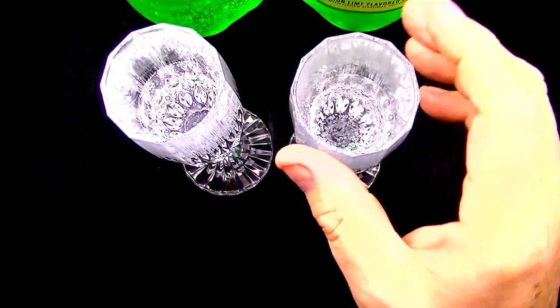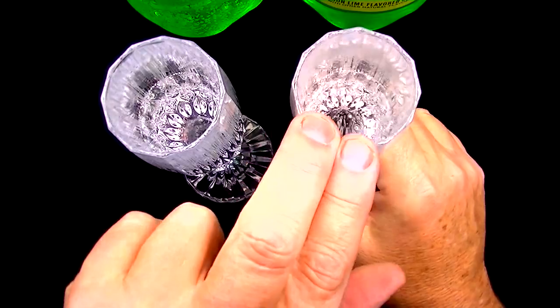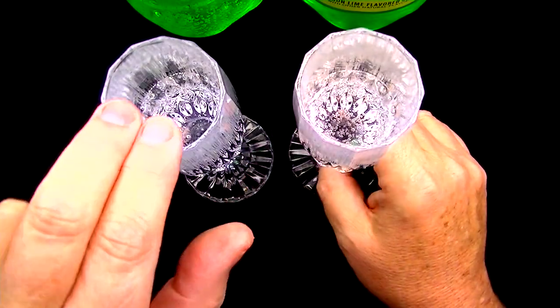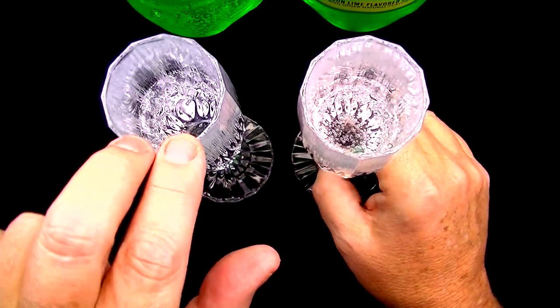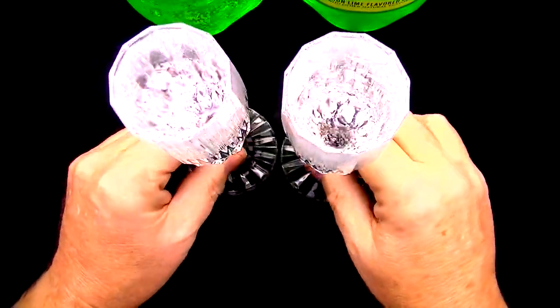Definitely a different flavor. Not quite as sweet as the Sprite, but it is really good. And it seems like it has maybe more of a lime taste than what the Sprite does. It's just a little bit different taste than what the Sprite is. They're both real good. And as of yet, this is kind of a hard decision to make.